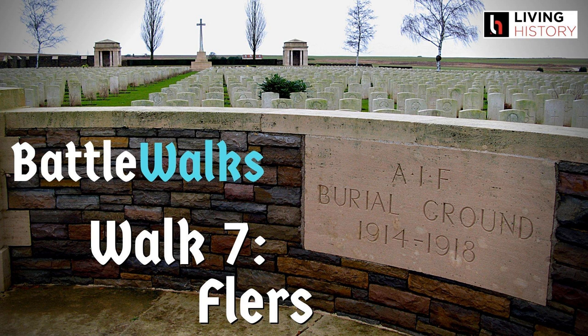A Living History Production. I'm Matt McLaughlin and I'm Pete Smith. We're battlefield historians who love nothing better than getting out and walking the ground where great battles in history took place. And now we'd like you to come with us. Every week, Battle Walks will take you to one of the great battlefields of Europe. As we walk the ground, we'll dig through the pages of history, uncover the secrets of the battlefields, and most importantly, we'll tell the stories of the people who fought and died there. Welcome to Battle Walks.